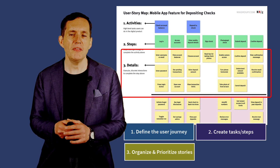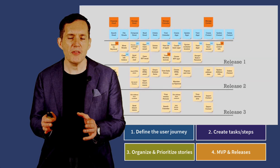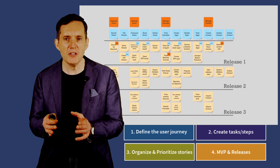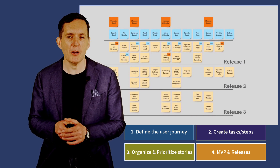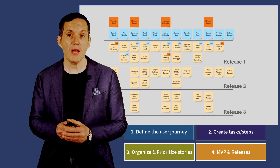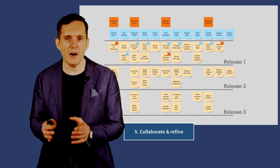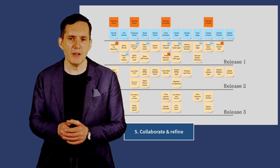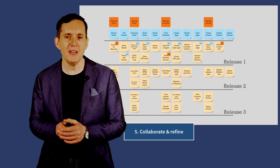You identify the MVP and releases. Use the story map to identify the minimum viable product, or MVP, which is the smallest set of features that deliver value to users. Plan subsequent releases by grouping stories into iterations or sprints. You also collaborate and refine — involve the entire team in creating and refining the story map, and regularly review and update the map to reflect changes in priorities, user feedback, and new insights.